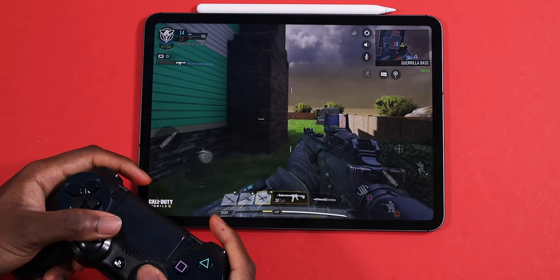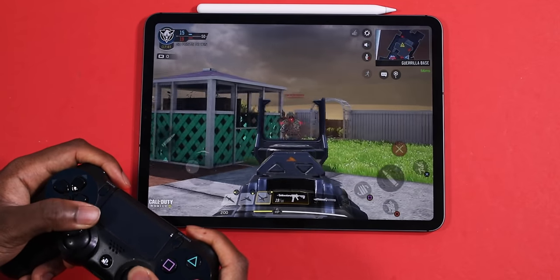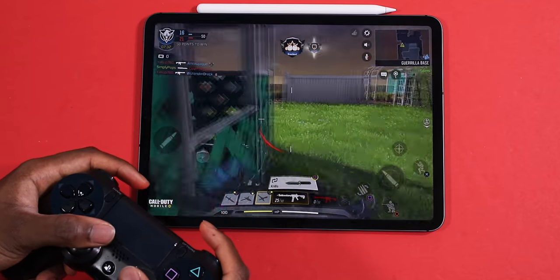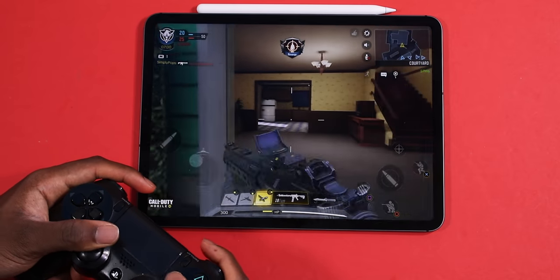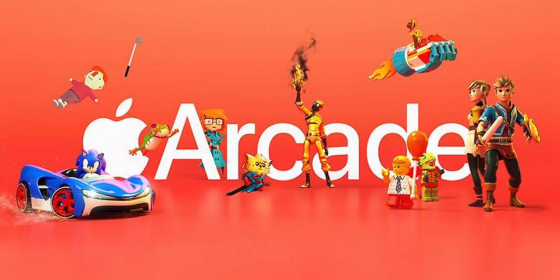That wasn't the only game I downloaded — I also got Call of Duty Mobile, which is basically the same Call of Duty experience, just on your iPad. The graphics look good — not as good as PS4, but it's console-quality. You can play with a PS4 controller, though it doesn't yet support 120 frames per second. Hopefully Activision will update it — it still looks smooth, no lag, no stutter. Having cellular means I can online game on the go. I'm not subscribed to Apple Arcade just yet, but let me know in the comments if you want to see a video on that.